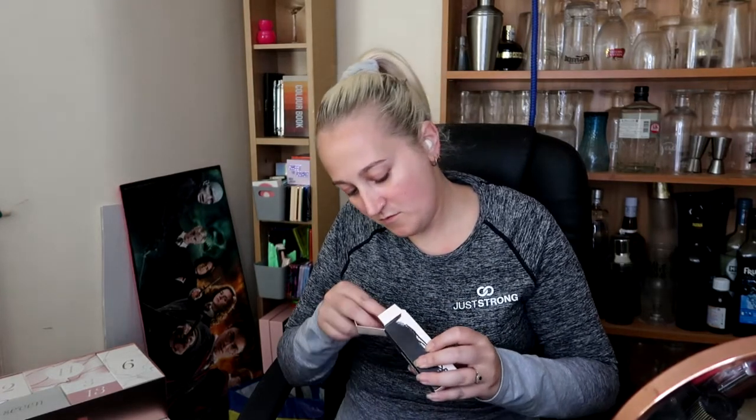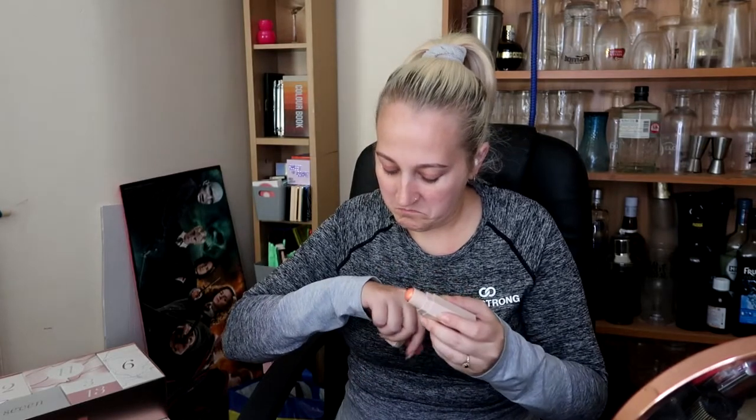Fifteen! We've got some Fenty Beauty by Rihanna - it's the first time I've ever had one of these. It's called a Match Stix Shimmer Skin Stick. Cute packaging - it's like a hexagon. My skin tone's a lot lighter than this orange looking shimmer stick, but very nice indeed. Still not overly impressed, but thank you. That's number fifteen.